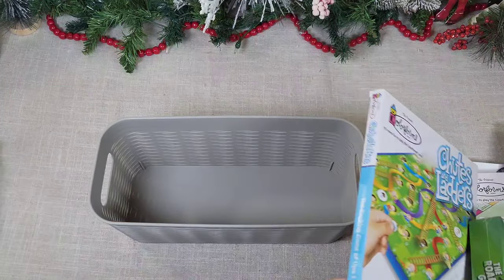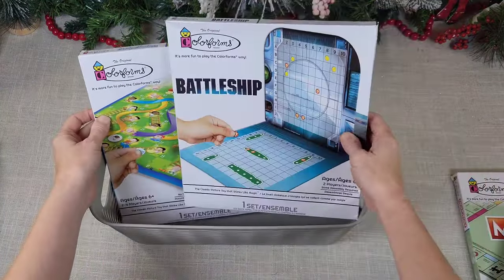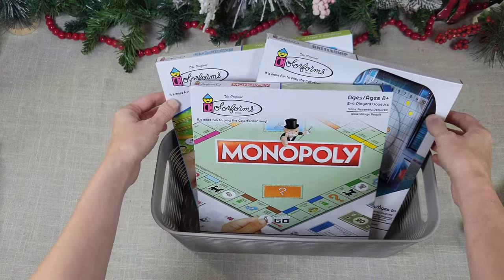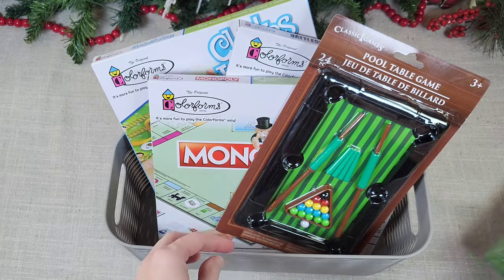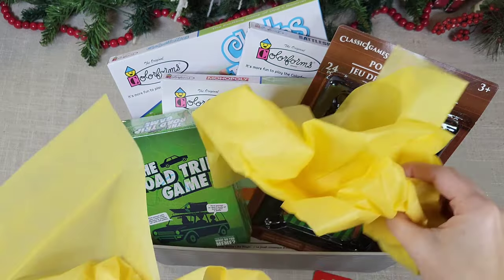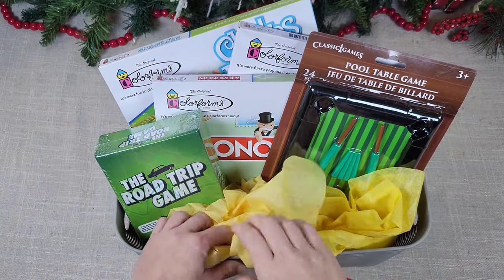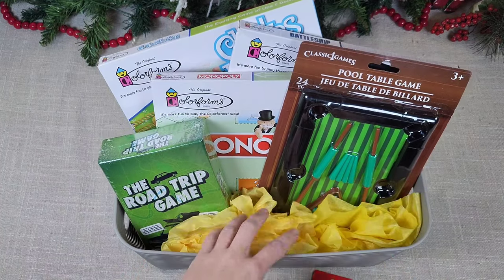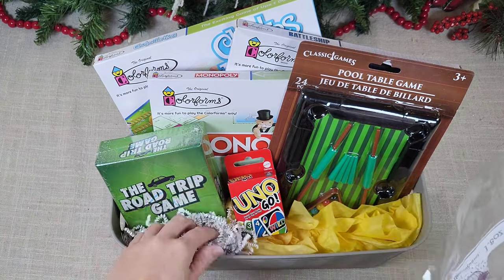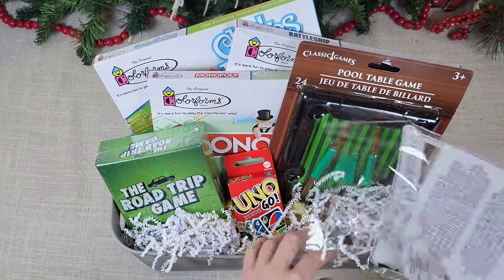Moving on to the next gift idea: let's do a family game night basket. Grab a basket — this one isn't from Dollar Tree but they have similar ones. They also carry Chutes and Ladders now, which is so fun. I have Battleship and Monopoly here, along with a little pool table game and a road trip miniature game. I'm going to dummy up the bottom to get things to lay nicely. Park and Bethany always uses balloon glue dots to get things to stand nicely in gift baskets — I couldn't find any, so I use scotch tape rolled up on my fingers.